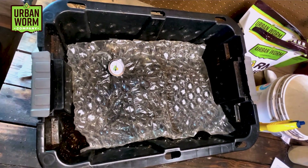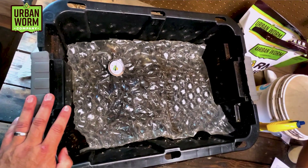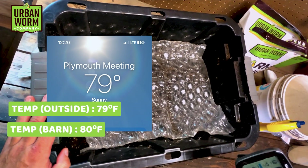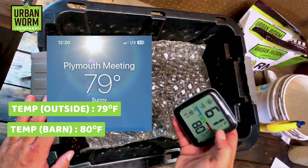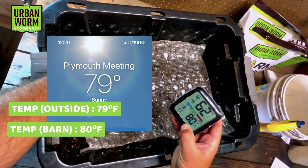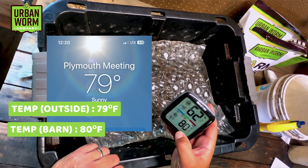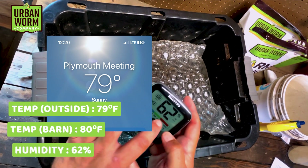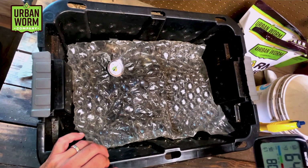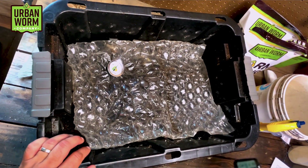Let's see what's going on this week. Like always, we're going to do our check-in on the temperature. It's currently 79 degrees outside, just about the same inside here at 80 degrees. The vermicompost is a little bit cooler than that at around 76 degrees. Humidity is 62 percent, a little bit higher than we're used to seeing — that's the ambient humidity in the barn.